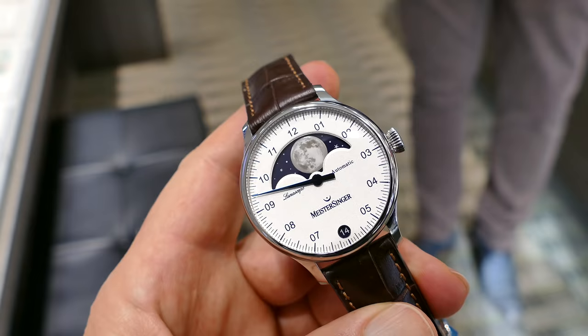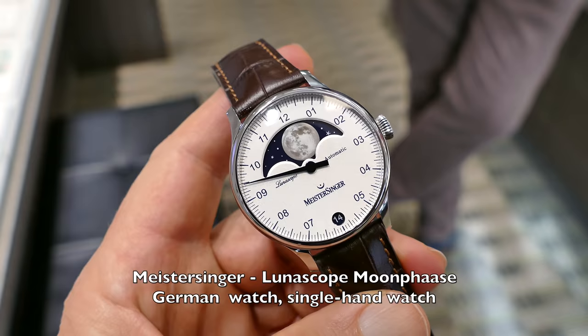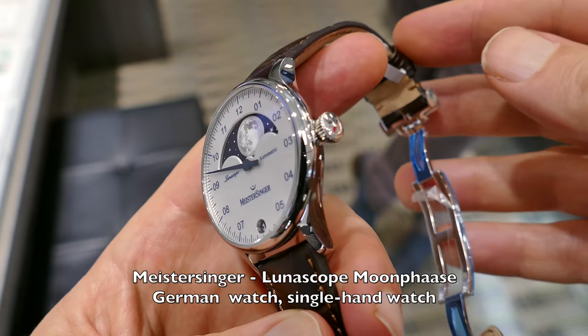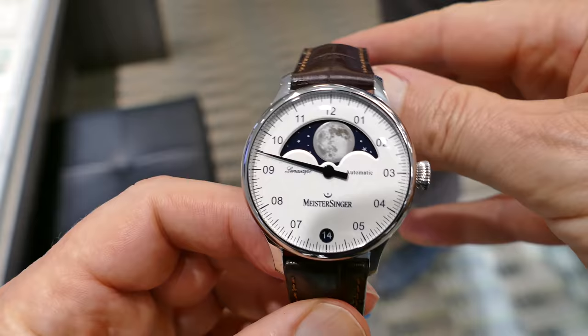Here we have the Meistersinger Lumiscope Moonphase watch, made in Switzerland by a German company. They've made some really interesting pieces. This one is exceptional for its extra-large moon display, and it's actually very easy to set — sometimes moon phases are a little tricky, but this one is very straightforward.